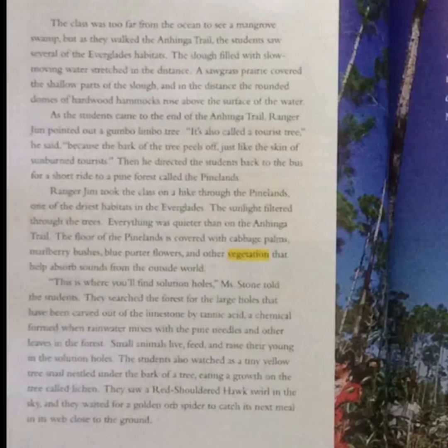The class was too far from the ocean to see the mangrove swamps, but as they walked the Anhinga Trail, the students saw several of the Everglades' habitats. The slough, filled with slow-moving water, stretched in the distance. A sawgrass prairie covered the shallow parts of the slough, and in the distance, the round domes of hardwood hammocks rose above the surface of the water. As the students came to the end of the Anhinga Trail, Ranger Jim pointed out a gumbo-limbo tree. "It's also called a tourist tree," he said, "because the bark of the tree peels off just like the skin of sunburned tourists." Then he directed the students back to the bus for a short ride to a pine forest called the Pinelands.